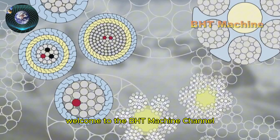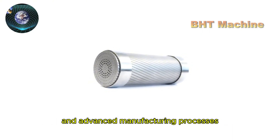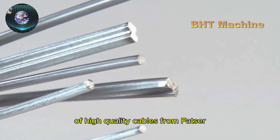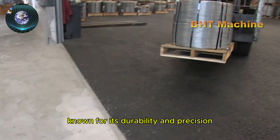Welcome to the BHT Machine Channel, where we explore the world of modern machinery and advanced manufacturing processes. Today, we will take a deep dive into the production process of high-quality cables from Fatser, a globally-renowned brand known for its durability and precision.